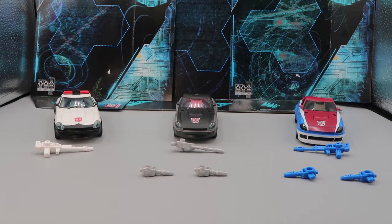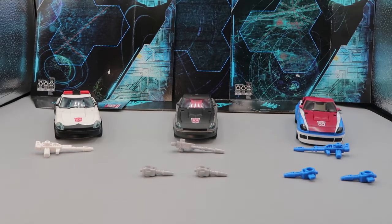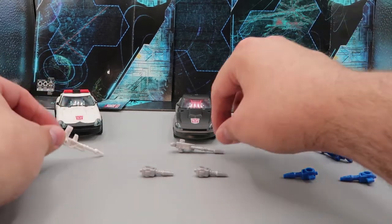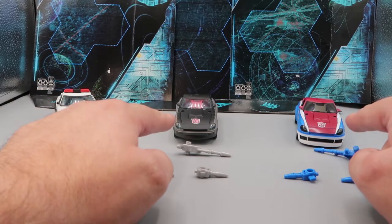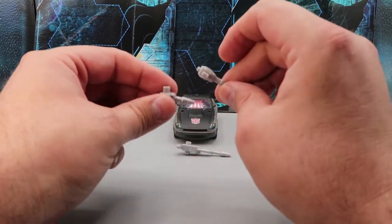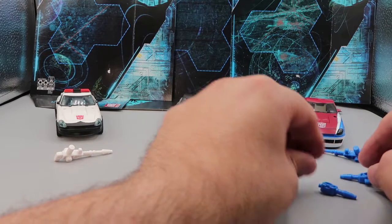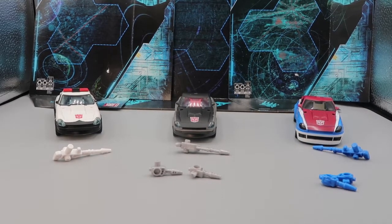Here we have Prowl, Blue Streak, and Smokescreen out of the package. They each come with pretty much the same things: they all have a map piece, a nice little red decoder, and laser rifles — Prowl has white, Blue Streak has gray, and Smokescreen has blue. Blue Streak and Smokescreen both have shoulder missiles as well. You can also attach the weapons to their vehicle modes if you want.